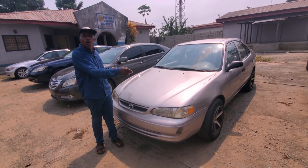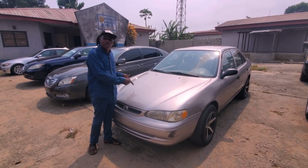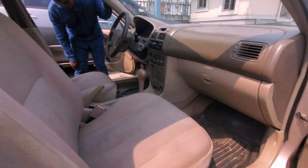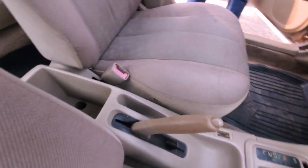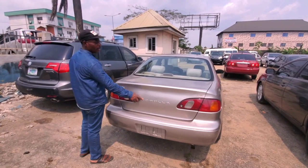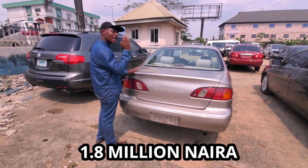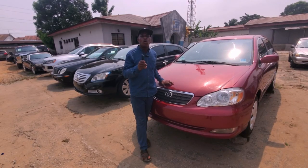This is a Toyota Corolla, 2000 model — what we call youth empowerment. You can use this for starting out in life because the fuel consumption is very low. It has automatic transmission and a 4-cylinder engine. As you can see, it's fabric interior, the radio is working well, automatic transmission is working well. The price of this is encouraging — we give this one out for one million eight hundred thousand naira. It is direct imported, direct foreign used.